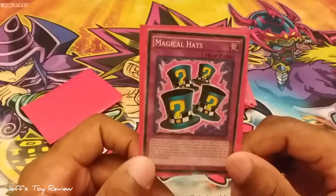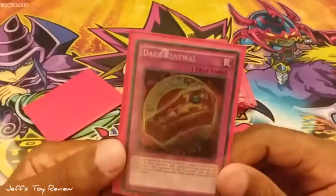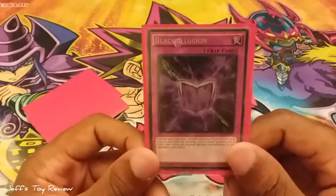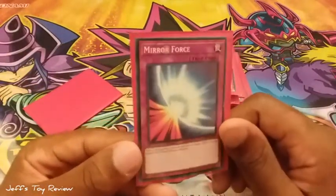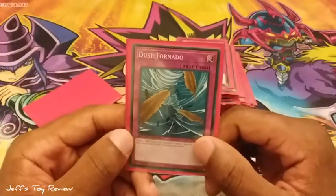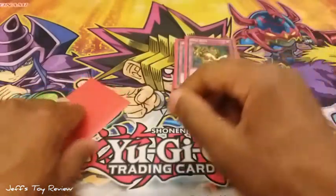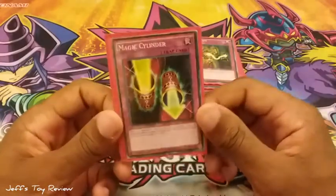For the traps we have Magical Hats — classic. Dark Renewal. Black Illusion — another new addition. Mirror Force — a Yugi staple trap card. Dust Tornado. Soul Rope. And for the last card in the main deck we have Magical Summoner.